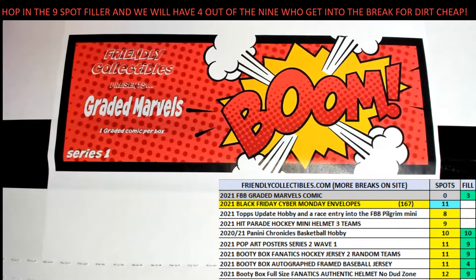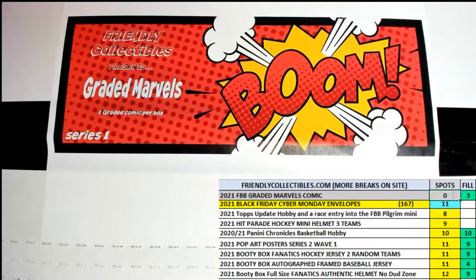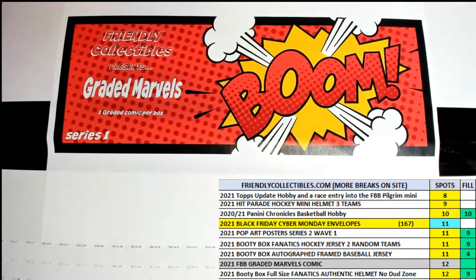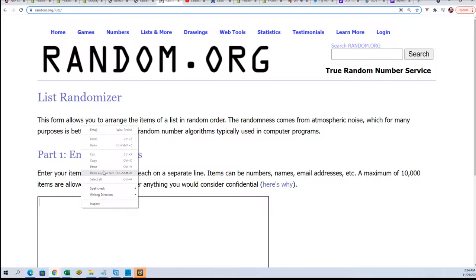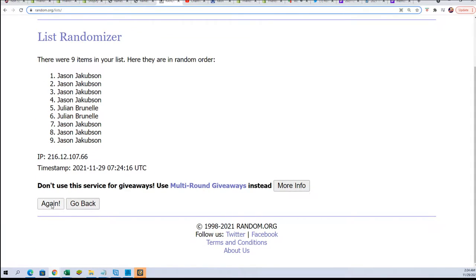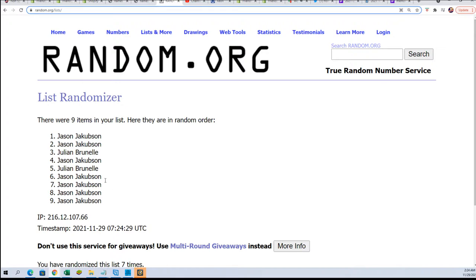We're getting ready to start with a nine-spot filler in the break, and we're going to pull something big. Seven times through for the nine filler owner names — you want to be in the top four to claim your spots for $7.75. Lucky number seven. Congratulations Jason, J, and JB — you guys have got spots in the rip here in the break.